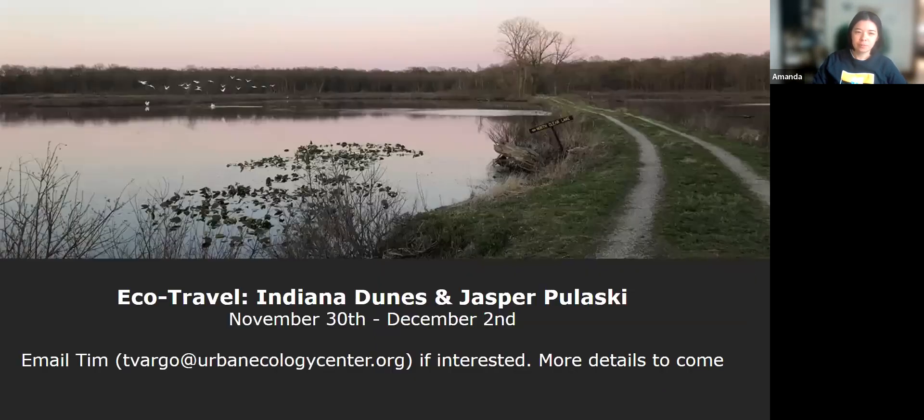We'll also be taking a longer trip at the end of November — November 30th to December 2nd — to the Indiana Dunes and Jasper Pulaski Fish and Wildlife Area to see the Sandhill Crane stopover on their migration. More details on this will come soon, but if you are interested, you can go ahead and email Tim. His email is there on the screen.